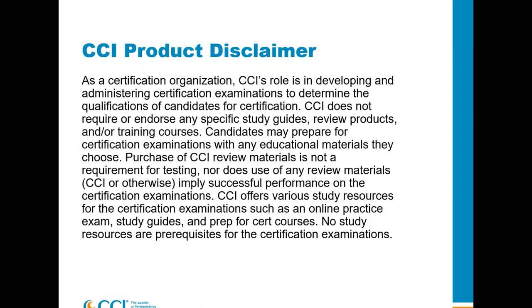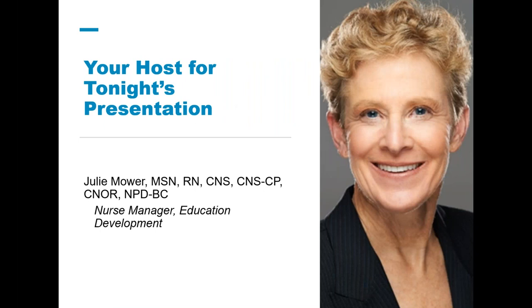I'm required to provide this disclaimer before any of our presentations. CCI provides a variety of resources to assist in preparing for the exam. My mission tonight is not to sell you things — it's to provide you information and resources that you will then decide what is most useful for you. Any of our products — online practice exams, prep for cert classes, study guides — are not a requirement to be successful on the exam. My name is Julie Maurer, and I'm the nurse manager for education development here at CCI.